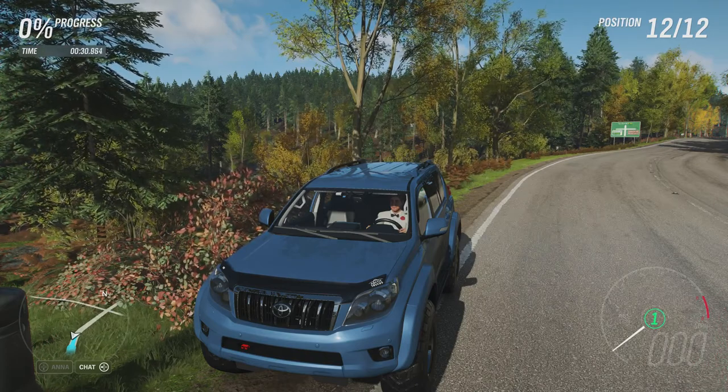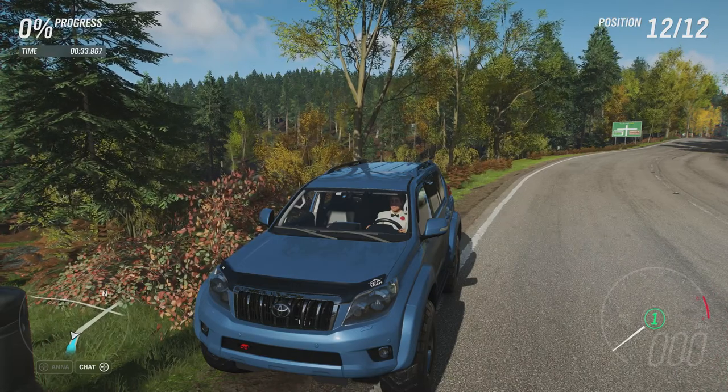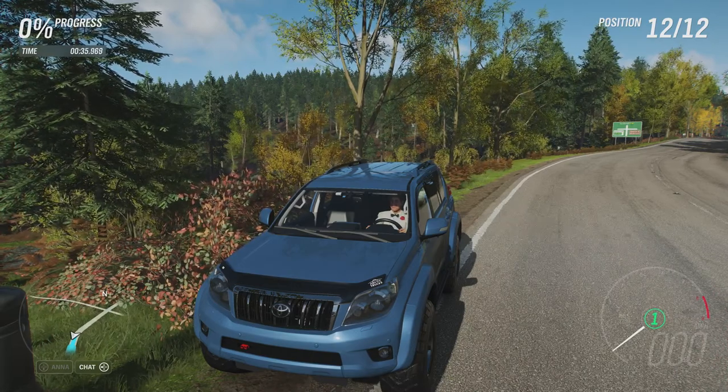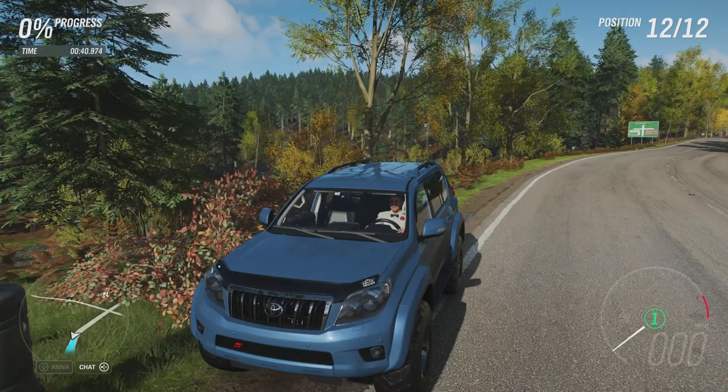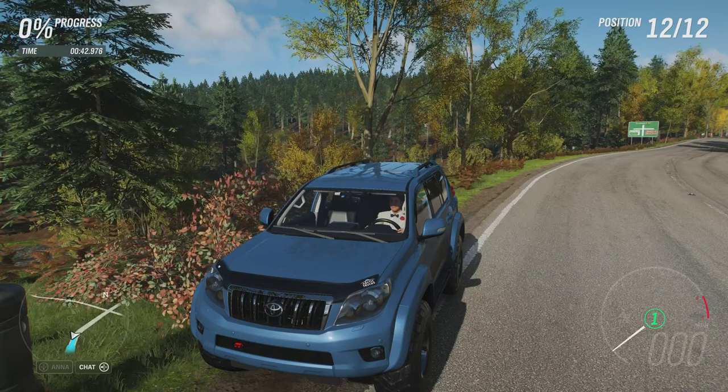It came with all-wheel drive, off-road tyres and off-road suspension as standard. And it can do 0 to 60 in 3.562 seconds, 0 to 100 in 6.322 seconds, and going to a top speed of 224 miles an hour.